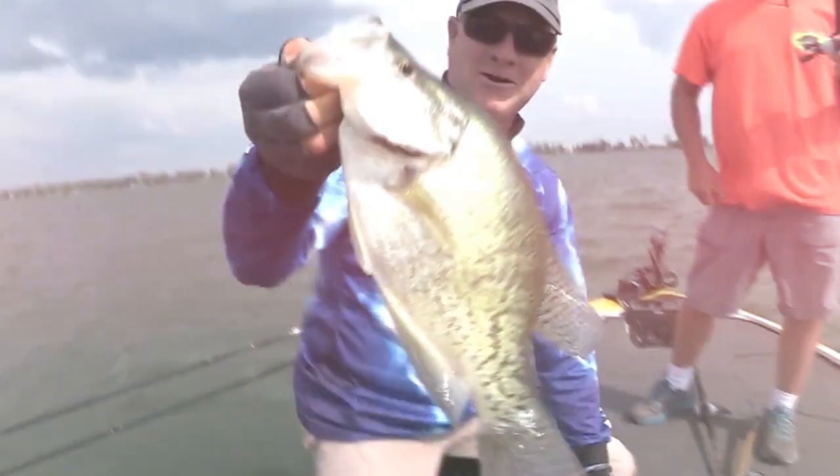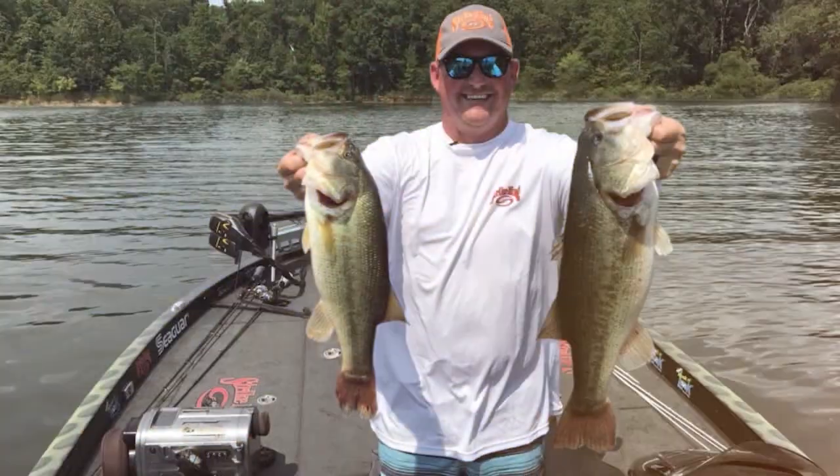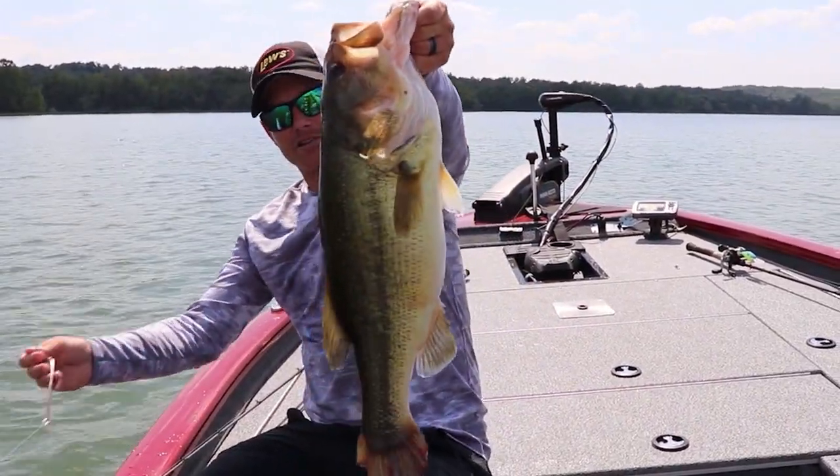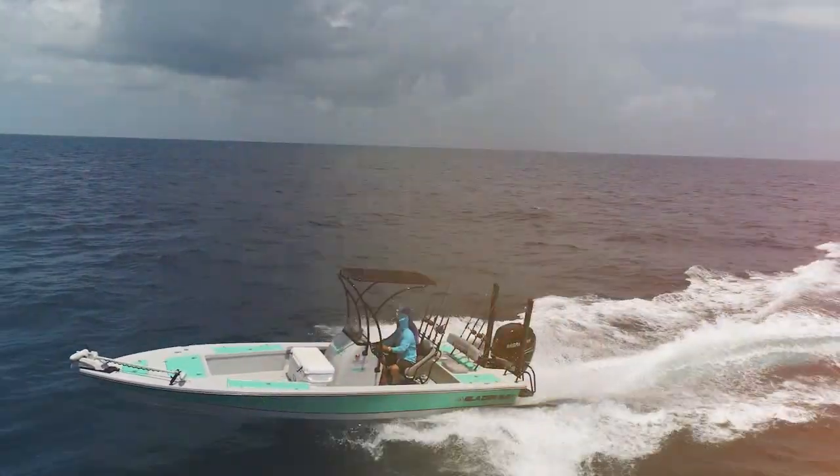It's time for the only program that brings you real-time fishing reports from the southeast region every week. This is Let's Fish.